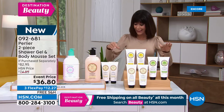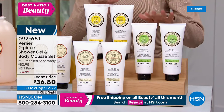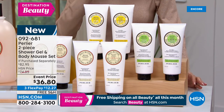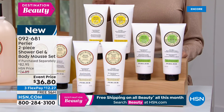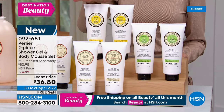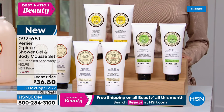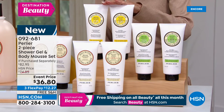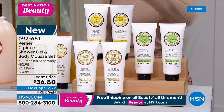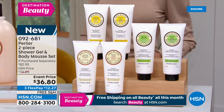We were only able to bring in three options. We have shea lemon, shea almond, and shea pistachio — that's it. Those are the only three, with free shipping and handling, 4.1 stars, big customer pick at hsn.com.